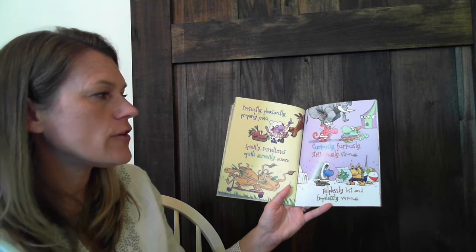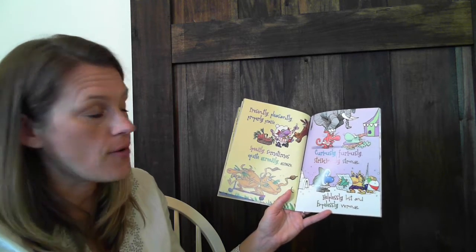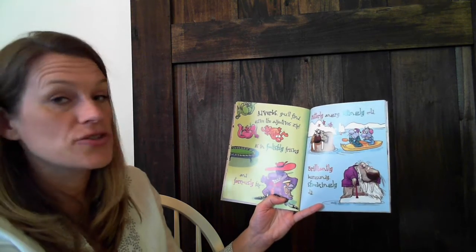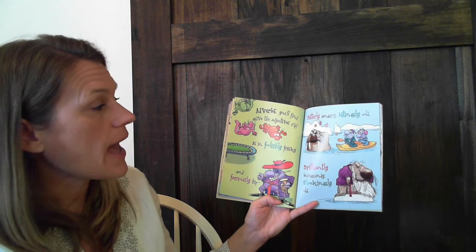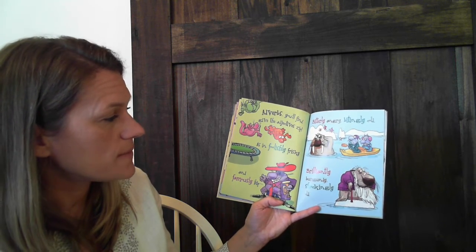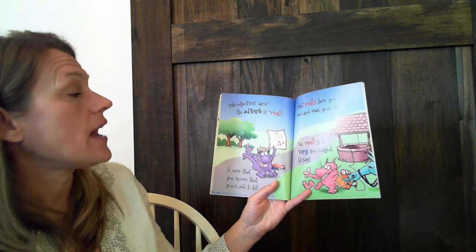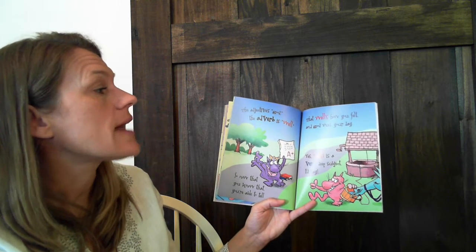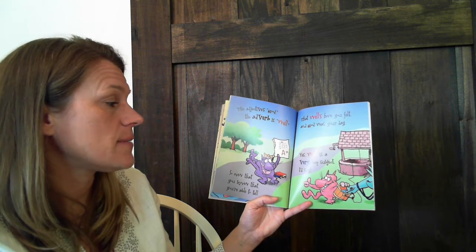Curiously, furiously, strikingly strong. Helplessly lost, and hopelessly wrong. Adverbs, you'll find, give the adjective zip, as in foolishly frisky, and famously hip. Bitterly angry, bitingly cold. Brilliantly burgundy, shockingly old. The adjective is good, the adverb is well. So now that you know that, you're able to tell. That well's how you felt, and good was your day. Yes, well is a very deep subject, I'd say.